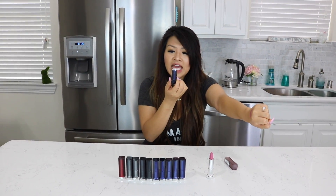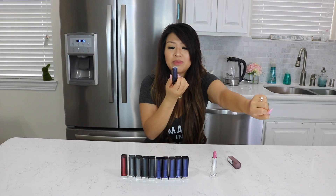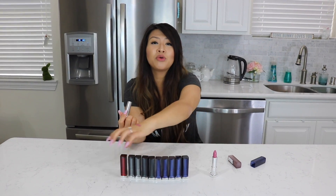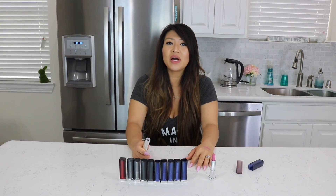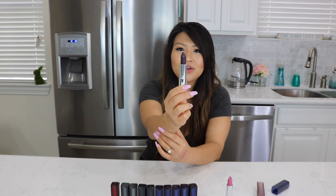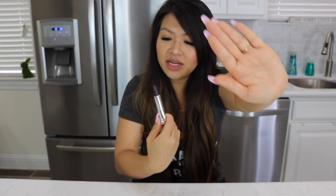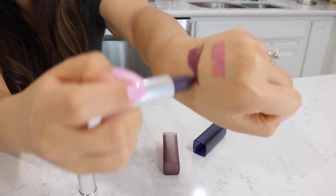This color is 825, it's Blackest Berry. Just a fair warning, all of these other colors are very bold colors that I typically would not wear. But for the purpose of this video, I was like, why not? Let's try them out and see. A little bit out of my normal color here. It's kind of dark. Let's swatch that on.